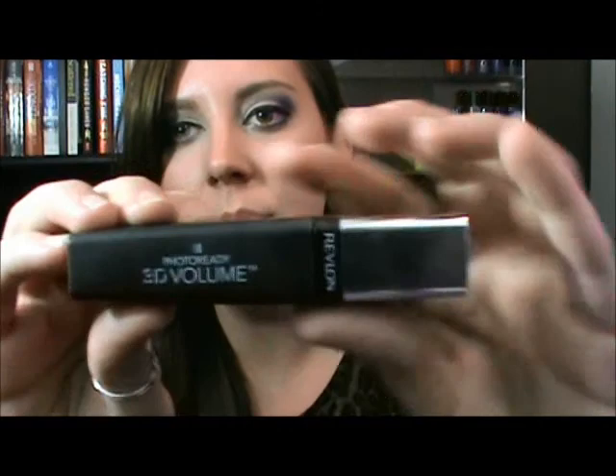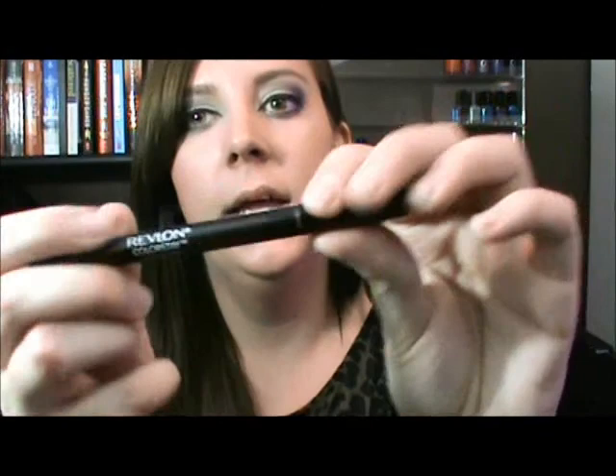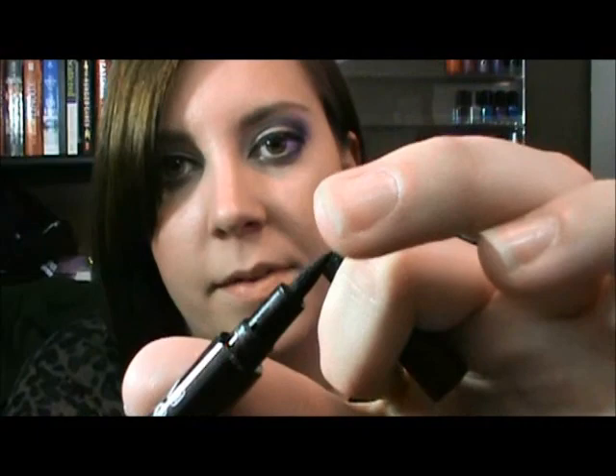I got a Revlon Colorstay Foundation — very good foundation, I'm sure everybody has heard of it. I also got the Revlon Photo Ready 3D Volume Mascara. I like the packaging, it's really sleek. The thing I like about it is that it's a separating mascara — it really separates my lashes. I also got the Revlon Colorstay Liquid Eye Pen eyeliner. I've tried a lot of felt tip eyeliner pens but this one almost takes the cake for me. It's super black, and the tip bends — it's not a hard felt tip. I love that. I've been using it all the time.